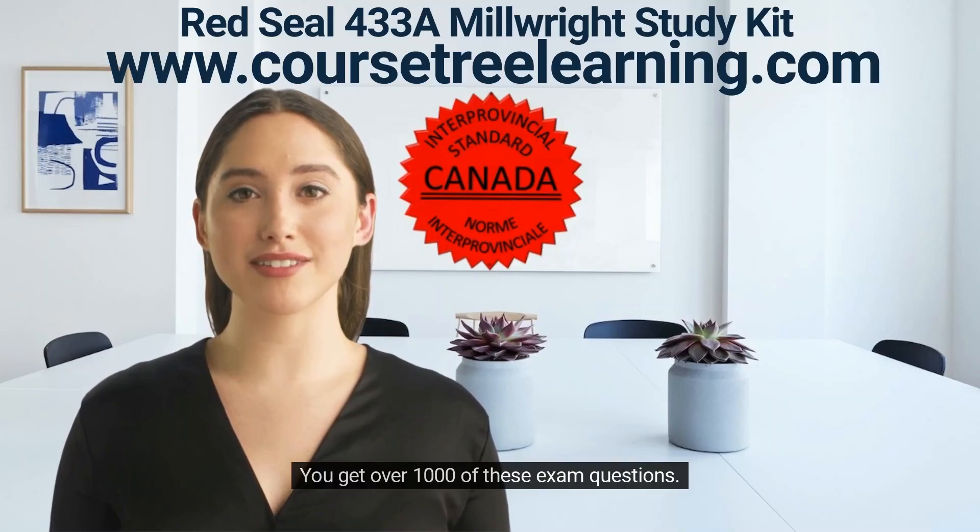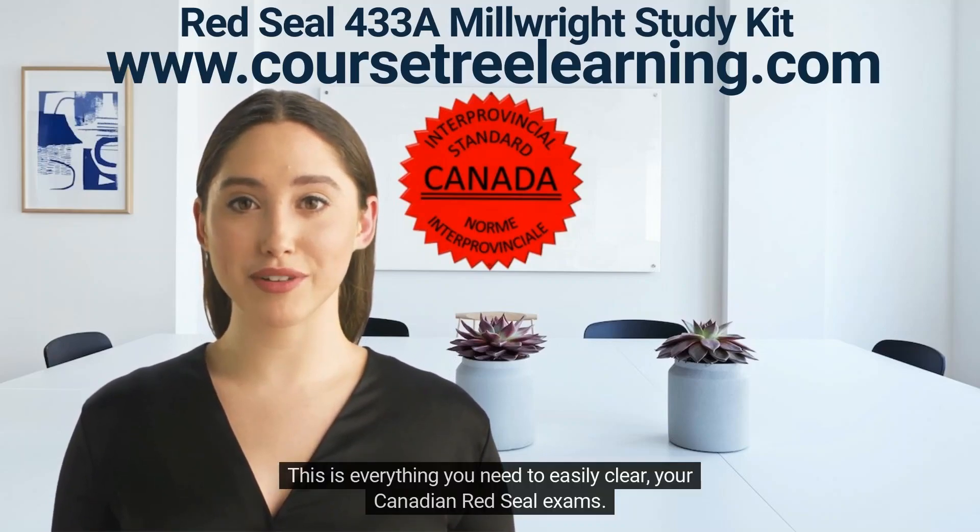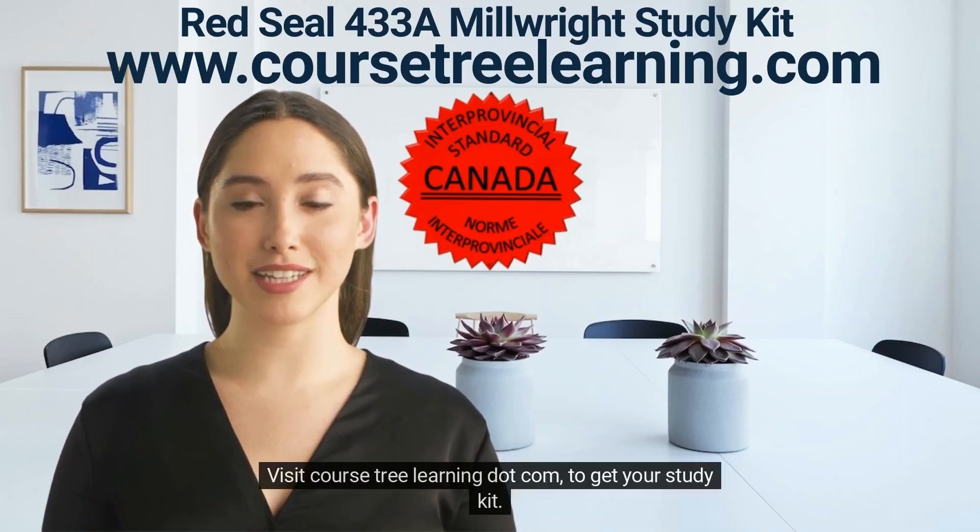You get over 1,000 exam questions, plus a flashcards training program with questions on the front and answers on the back. This is everything you need to easily clear your Canadian Red Seal exams. Visit coursetreelearning.com to get your study kit.